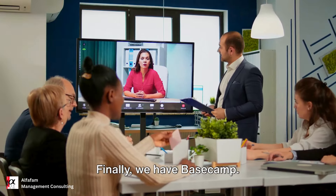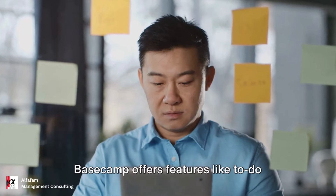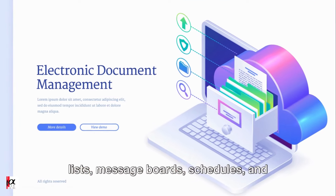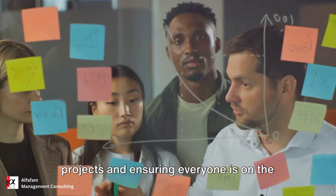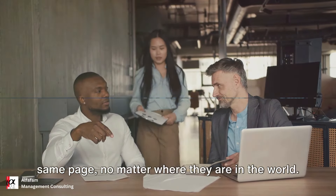Finally, we have Basecamp. This tool is ideal for remote teams. Basecamp offers features like to-do lists, message boards, schedules, and document storage all in one place. It's a one-stop solution for managing projects and ensuring everyone is on the same page, no matter where they are in the world.